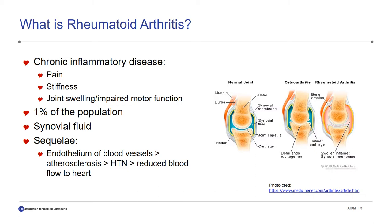Rheumatoid arthritis, or RA, is a chronic inflammatory autoimmune disease characterized by pain, stiffness, and swelling of joints, which may lead to impaired motor function. Approximately 1% of our population, which is 1.3 million people in the United States alone, is affected by this disease.